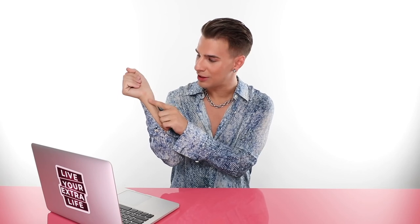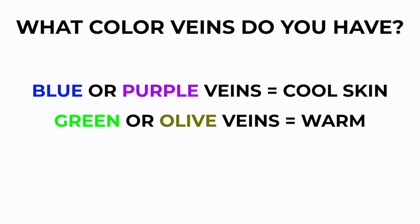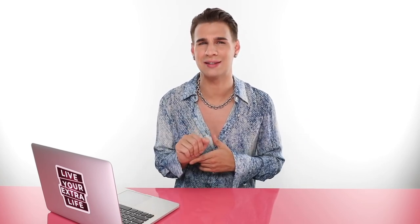Now that we have that basic understanding of cool, warm, and neutral, let's figure out what your skin tone is. I like to first do a few tricks to figure this out - some fun stuff you can do at home. First, we'll talk about your veins. If you look at your wrist and look really close, you'll see the color of your veins vaguely. If you have blue or purple veins, you most likely have cool skin. If you have green or olive veins, you're most likely warm. And if you have blue or green, you could be on the sliding scale of neutral.